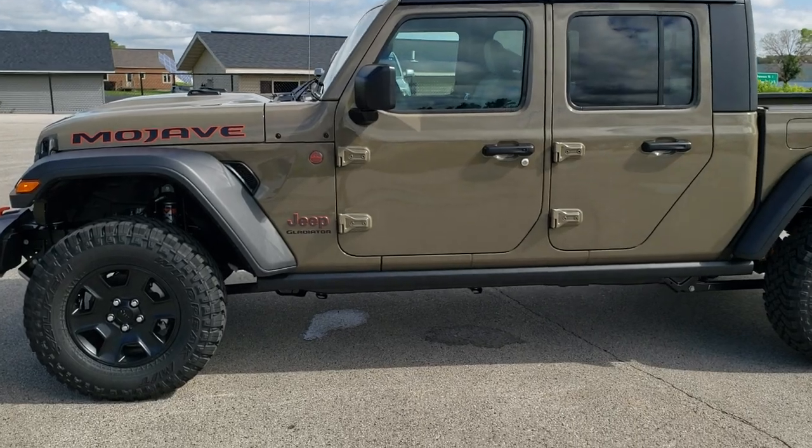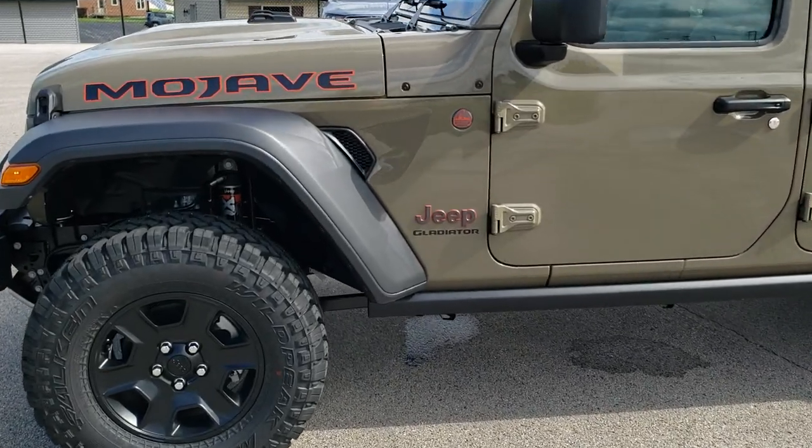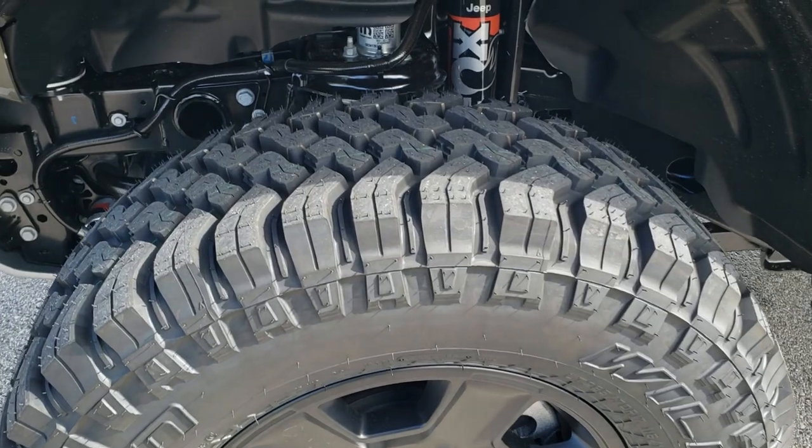Mojave is a brand new line for the Gladiator, and we're going to go over everything that makes a Mojave a Mojave.